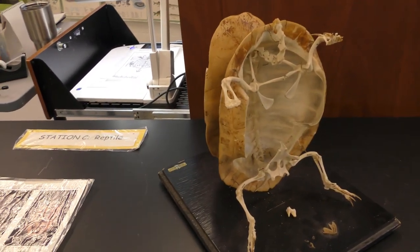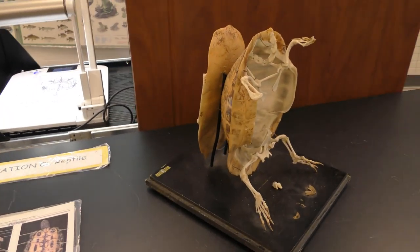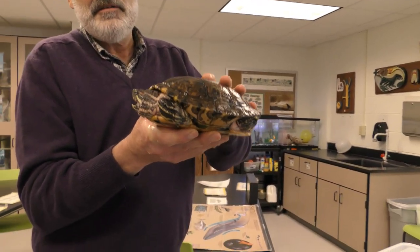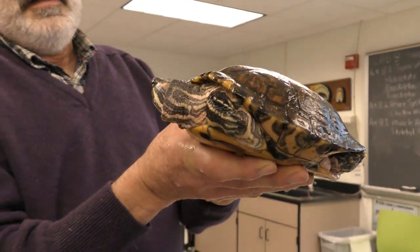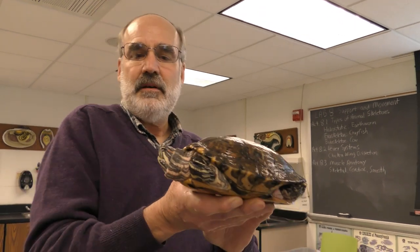The consequence of that is that turtles — almost all of their movement comes from the movement of their little legs. This is a resident red-eared slider turtle, native to the Carolinas and the southern states. This turtle is probably at least 30 years old. They can live a very long time.